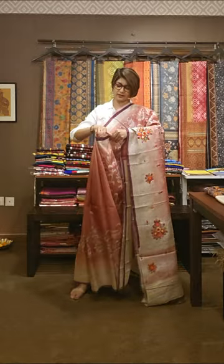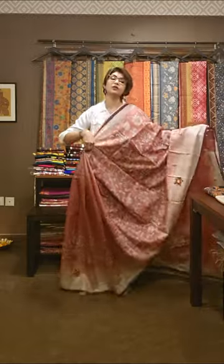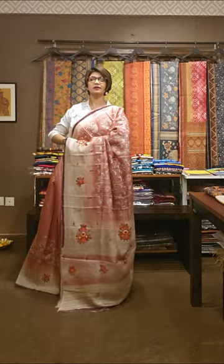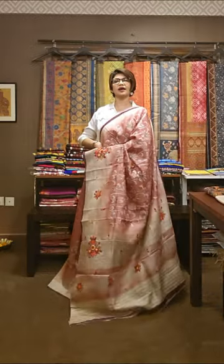And our sarees are like canvas — jaise painting hota hai, waise hi hum log saree ko use karte hai. So this is the look of the saree — bohati sundar hai, achcha lag raha hai. Toh take a screenshot, ask us for the price and availability.